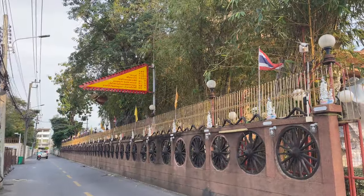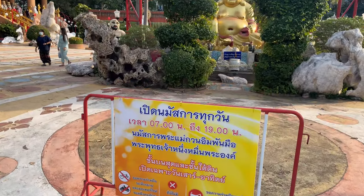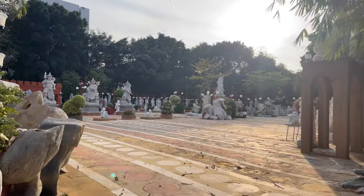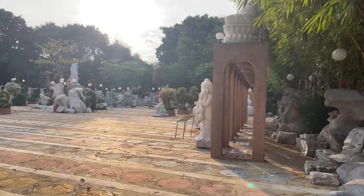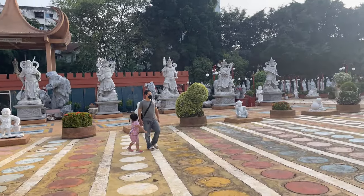There's the sign when you first come in. It says something about a God who directed them to come over here and build this temple, and ordered them to place 10,000 statues around the Guan Yin. And if you come here and pray, you will have success. That's the premise for this little temple.